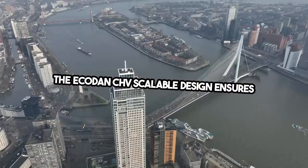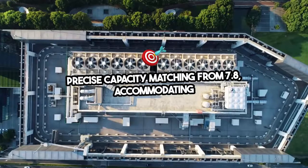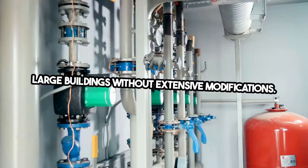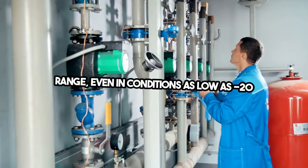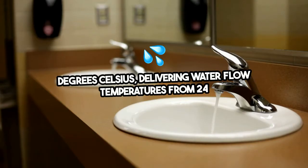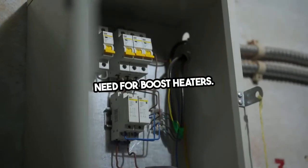The Ecodan CAHV scalable design ensures precise capacity matching from 7.8 kW to 640 kW, accommodating large buildings without extensive modifications. This system operates efficiently across a broad temperature range, even in conditions as low as minus 20 degrees Celsius, delivering water flow temperatures from 24 degrees Celsius to 70 degrees Celsius without the need for boost heaters.